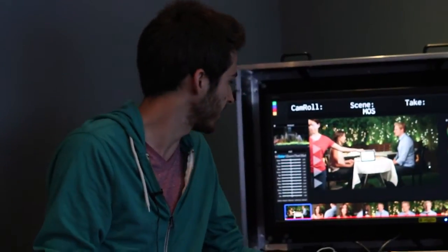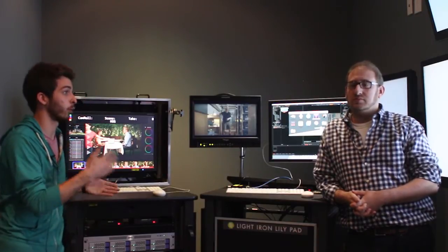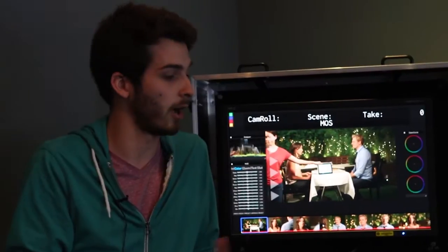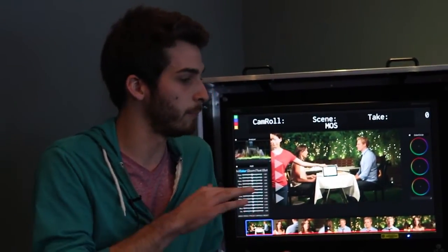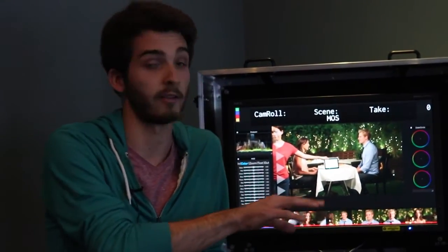This is the Outpost system — it's our powerhouse cart. It does processing on set. And then this is our Lily Pad, which is mainly for on-set color. This cart can be on set while the other cart could be in an office and they work in tandem. Both systems can create dailies, each in their own way. The Outpost has more processing power and external storage, while the Lily Pad is more of a creative suite for the DP.